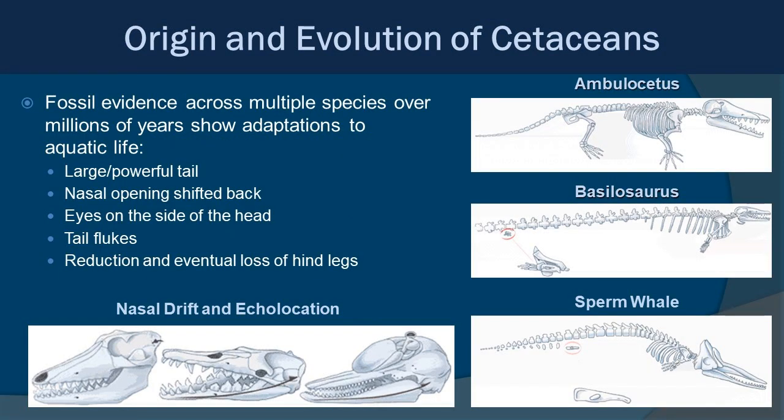There is fossil evidence across multiple species over millions of years showing adaptations. These adaptations include the development of large, powerful tails; nasal drift, where the nasal passages begin to move back, eventually becoming the blowhole; eyes moving to the sides of the head; and the reduction and eventual loss of hind legs. Scientists are still uncovering fossils, but it's very clear that forelimbs eventually became flippers. Even today, if you x-ray a cetacean's flipper, you can see the digits that would make up a hand — they're still there within one big flipper structure.